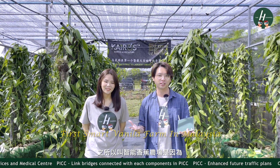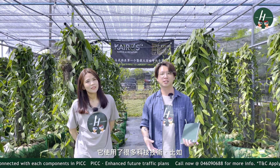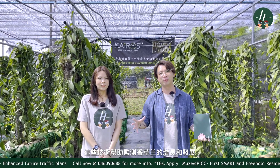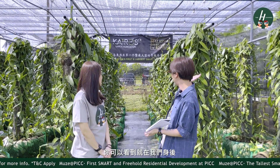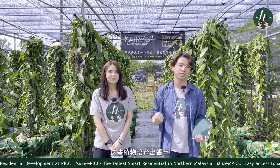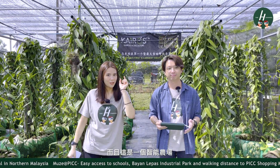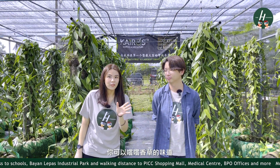The reason why it's called a smart vanilla farm is because it uses a lot of agri-tech — agriculture technology — such as big data, IoT, Industry 4.0, and AI around the farm to help monitor the growth and development of the vanilla plants. As you can see right behind us, there are quite a few vanilla plants used to cultivate vanilla. We can't believe Penang can have its own smart vanilla farm.